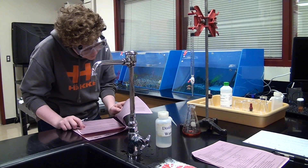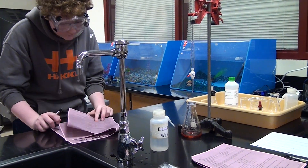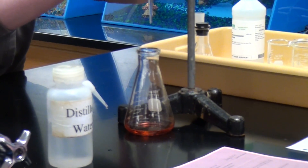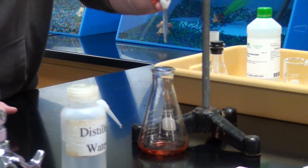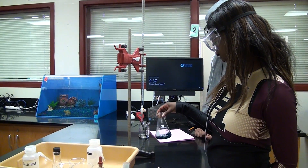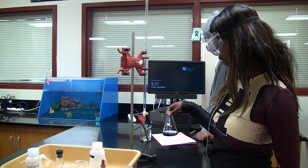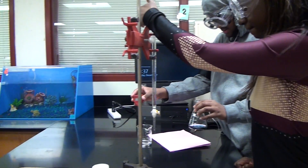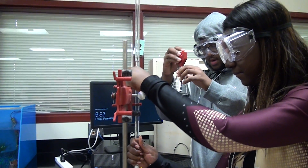Today we're titrating an unknown acid with a known base so that we can find the concentration of the unknown acid. This is the kind of work done in medical fields to figure out what's wrong with people — they test urine to see the concentration of certain things. This is all stuff you can do in AP Chem. So if you want to be a doctor, go into medicine, be a nurse, or you just enjoy doing lab work, this would be a great class for you.